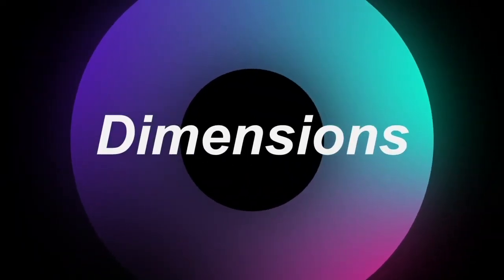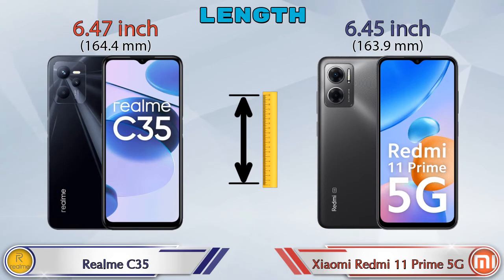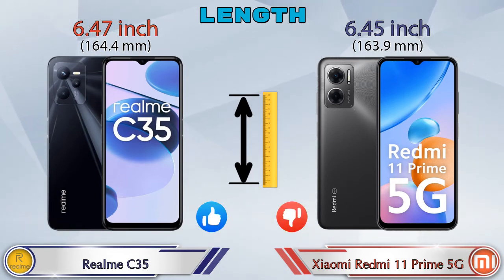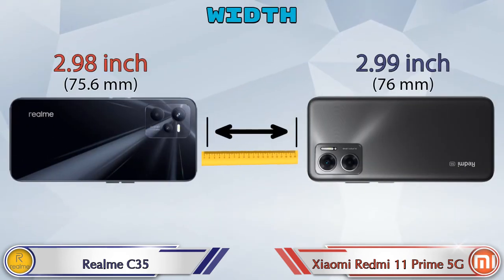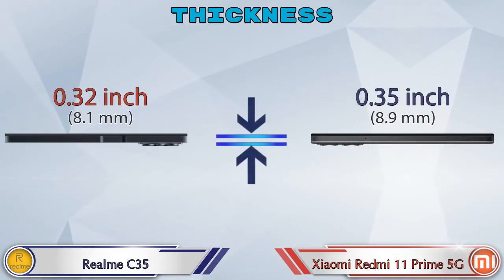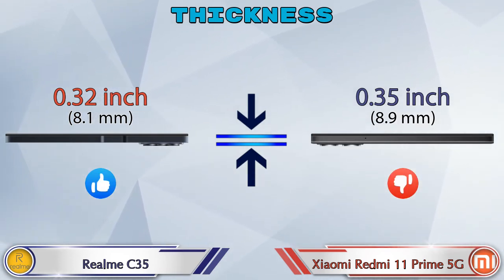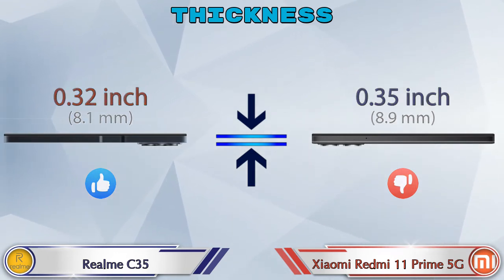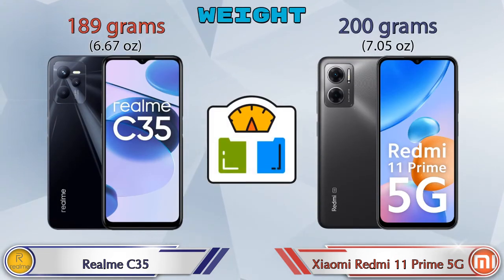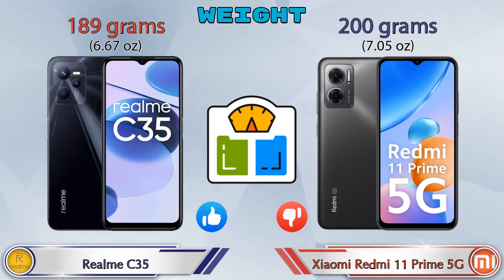Now we check the details about dimensions. Length: Realme C35 has 6.47 inches and Redmi 11 Prime 5G has 6.45 inches, which is less. Width: Realme C35 is 2.98 inches and Redmi 11 Prime 5G is 2.99 inches — almost the same. Thickness: Realme C35 is 0.32 inches and Redmi 11 Prime 5G is 0.35 inches, which is bigger. Weight: Realme C35 is 189 grams and Redmi 11 Prime 5G is 200 grams, which is heavier.